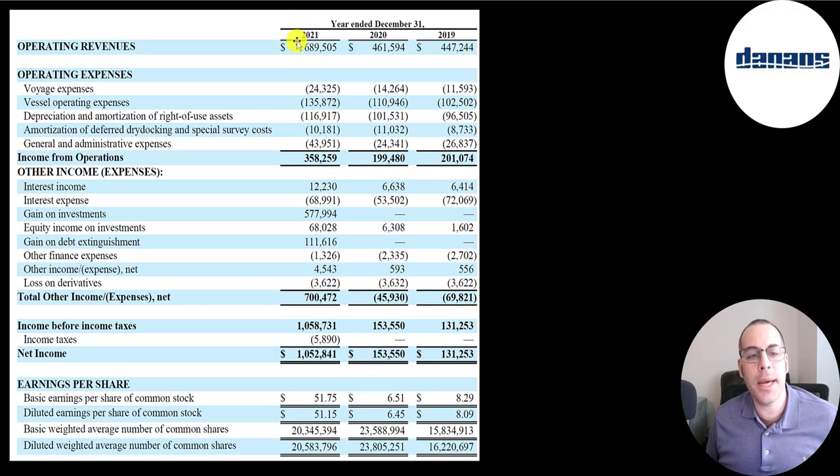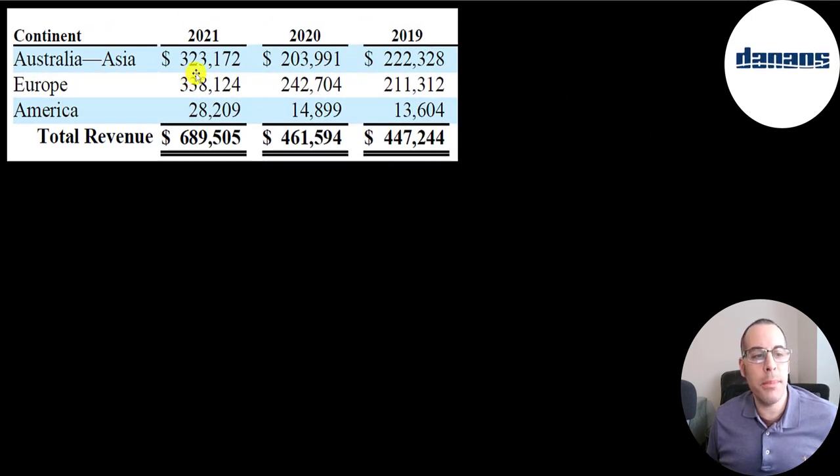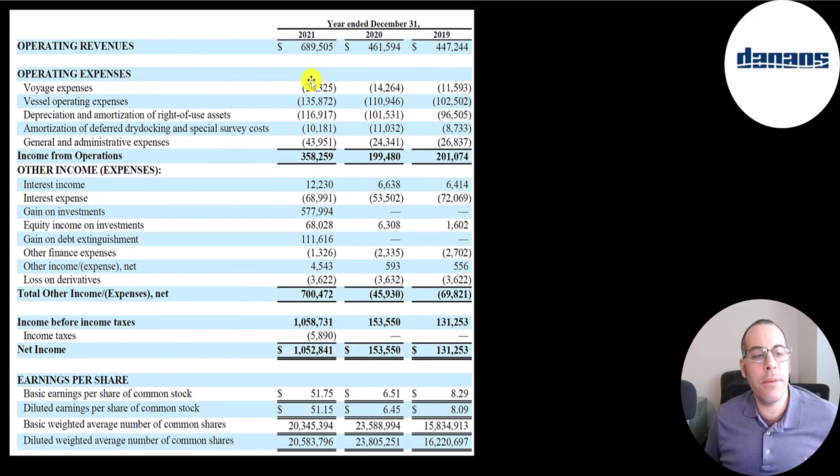Revenue was close to $700 million in 2021: $338 million from Europe, $323 million from Australia and Asia, and $28 million from America, growing significantly in every region from 2020 to 2021. They spent $24 million on voyage expenses, $136 million on operating expenses to maintain the ships, $117 million on depreciation and amortization, another $10 million of amortization, and $44 million of G&A — including payroll for support functions like the executive team. Operating income was highest in 2021 at $358 million.